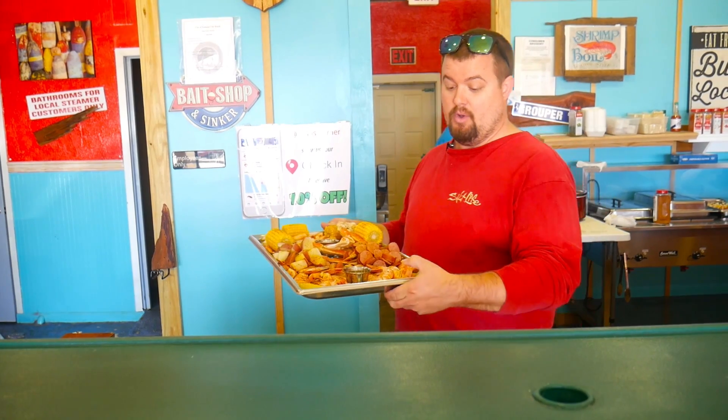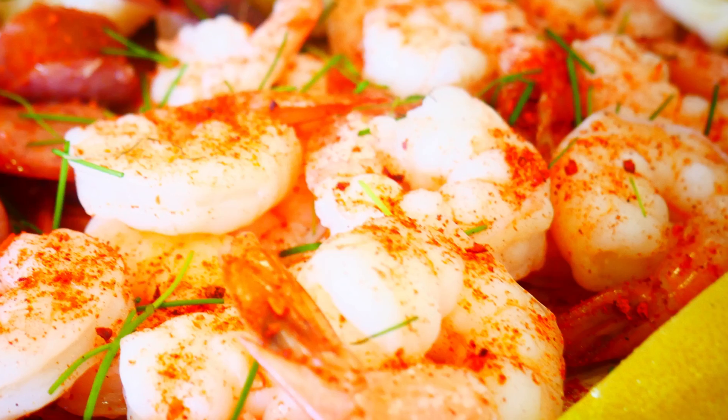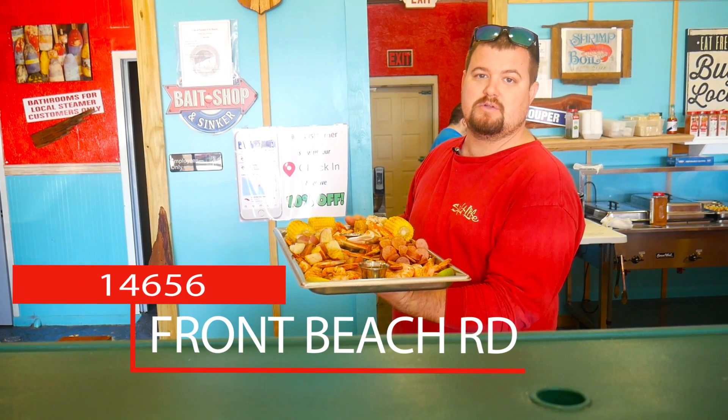You can also get it with your big royal red shrimp or your peeled and deveined shrimp. Come on down and see us at 14656 Front Beach Road.